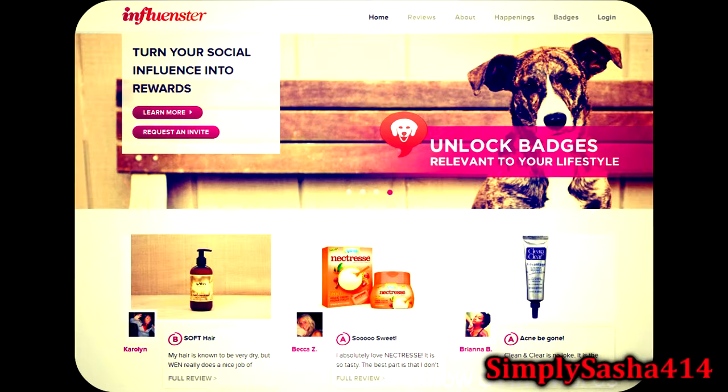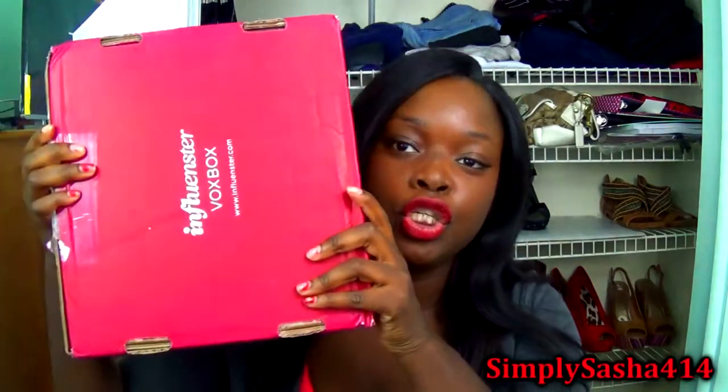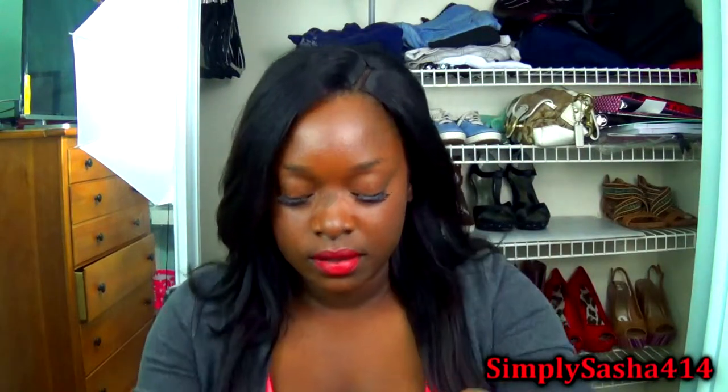If you guys want to check it out, I will have a link down below. I don't get any points or anything if you click the link — it's just an awesome site. It's just influencer.com. Today I got a bigger box than last time, as you can see, and this is so exciting — it's huge! So I'm going to go ahead and get started. This was the Moda box — it's basically a makeup box.